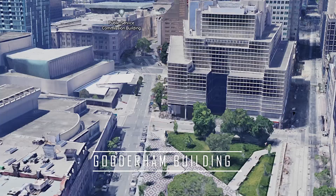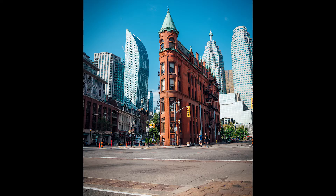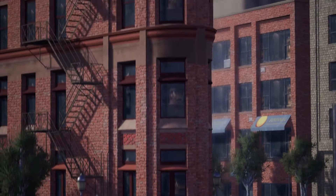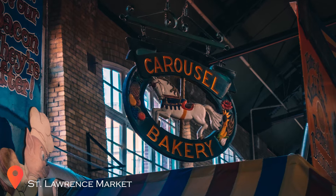Next up we have the Gooderham building, also known as the flat iron building, because it kind of looks like a slice of pie. You can compose your shot from many different angles, like this photo taken with the 70-300, or this angle captured with a wide angle lens. This is an excellent spot for night photos because of the long exposure elements that can be incorporated into your photos, as well as the lights from the buildings in the background, which really brings the whole photo together. And while you're at it, check out the St. Lawrence Market, which is right in front of the Gooderham building.